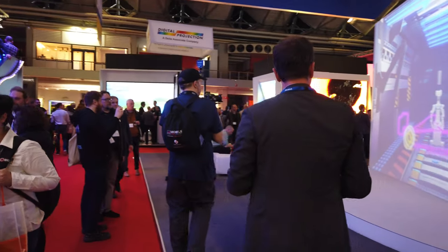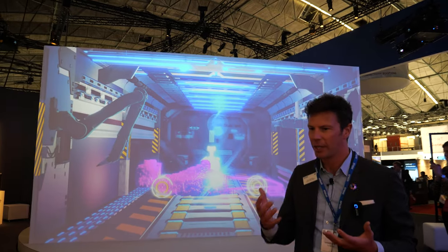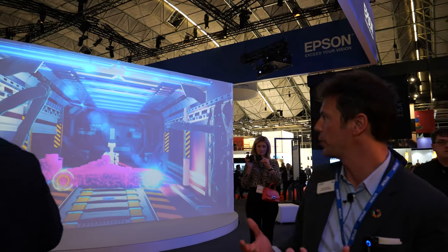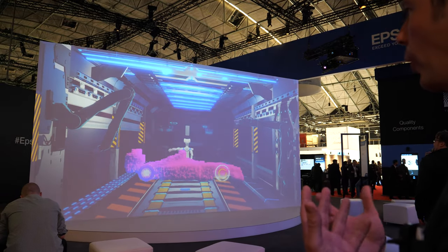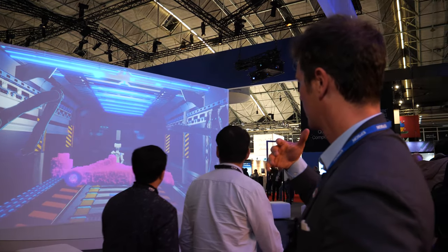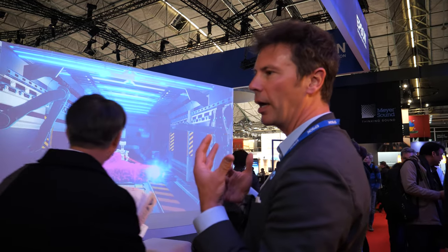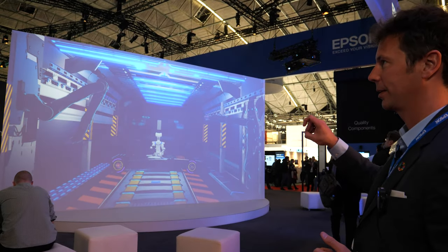Here we're simulating and mapping robotics — just to give an idea about the power of the projection. Remember, this is quite a high lux environment here, and we can still see there's a lot of impact. What we're seeing is cars being built — it's a relatively high lux environment but there's still a lot of impact.